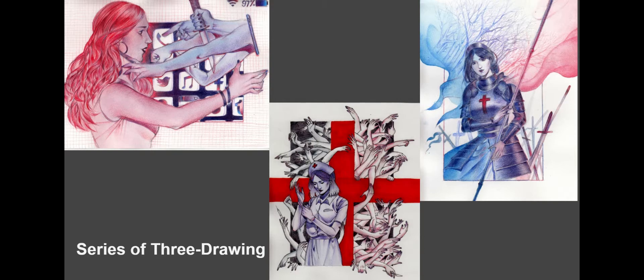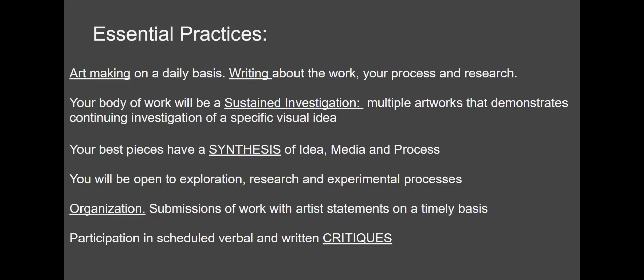This student was working with a topic of women's experience throughout history, and this is what she did. Some of the things you have to do are make art on a daily basis and write about your work. Basically, over the entire course of the year, you are making a sustained investigation on a specific topic of your choosing. The best artworks will have a synthesis of idea, media, and process — those three things woven together — and we will explore that in depth.